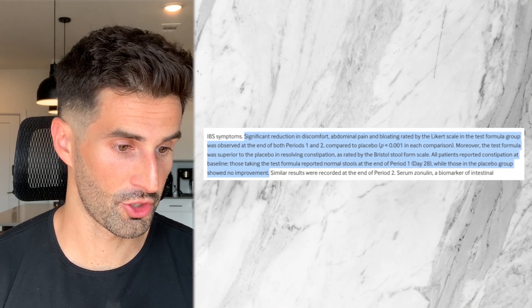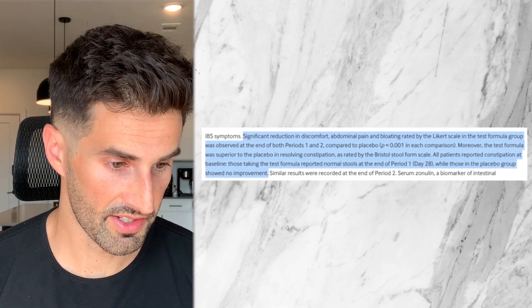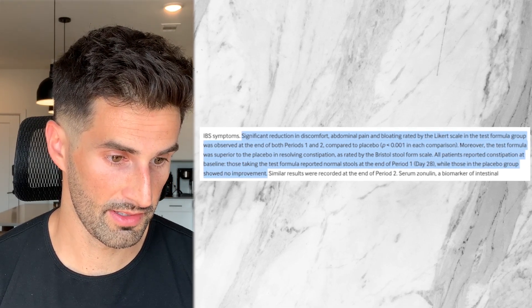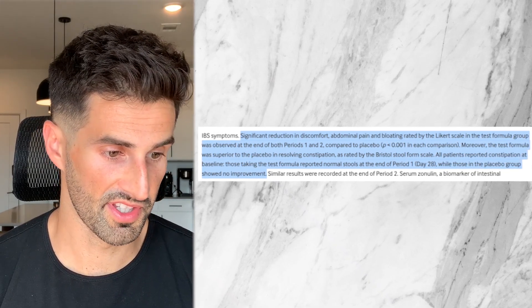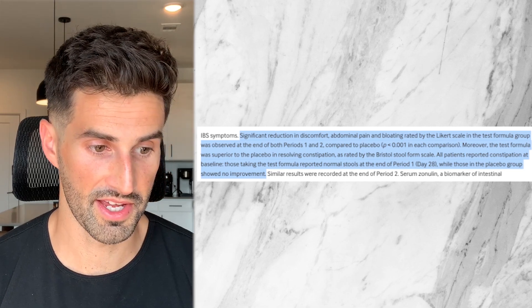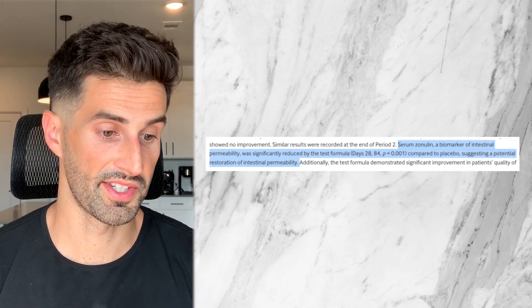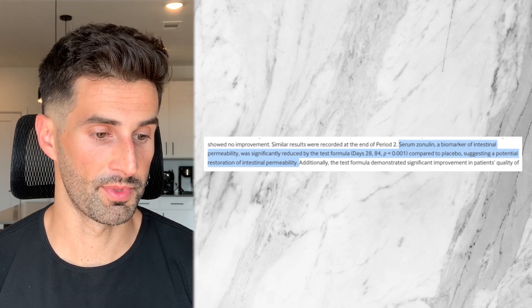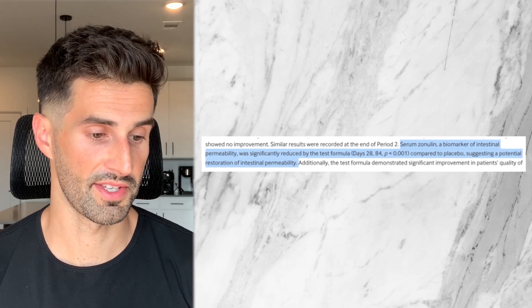The results showed that significant reductions in discomfort, abdominal pain, and bloating were observed at the end of both periods one and two compared to placebo. The test formula was superior to placebo in relieving constipation as rated by the Bristol Stool Form Scale. All patients reported constipation at baseline, and after taking the xyloglucan formula, they reported normal stools at the end of period one on day 28, while those in the placebo group showed no improvement. Serum zonulin — a biomarker of intestinal permeability, i.e., leaky gut — was significantly reduced by the test formula on days 28 and 84.